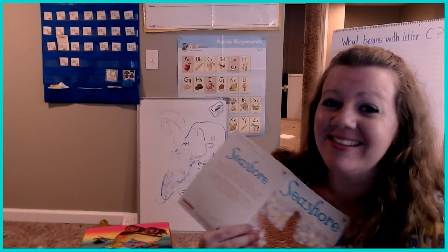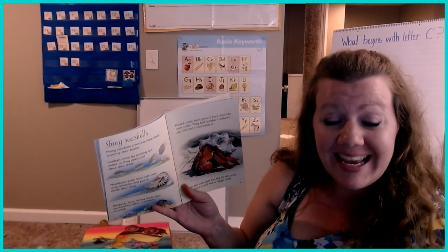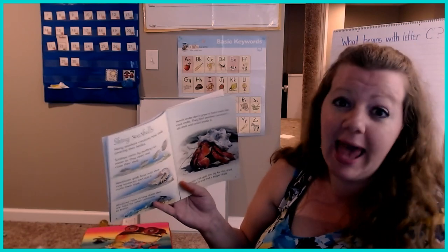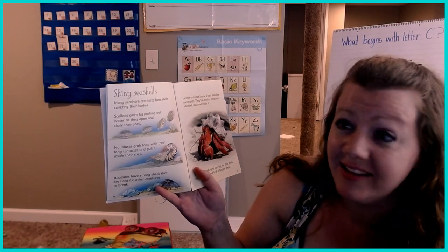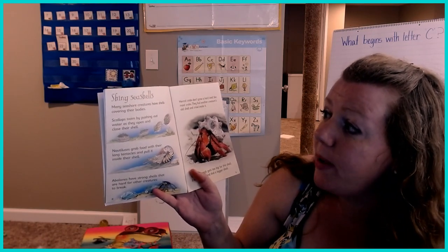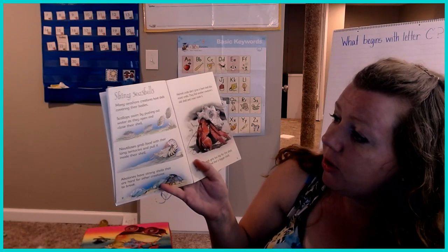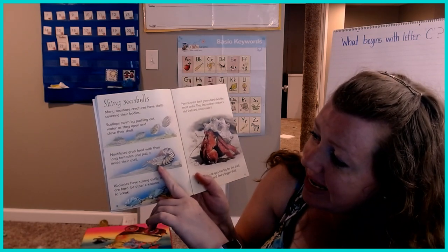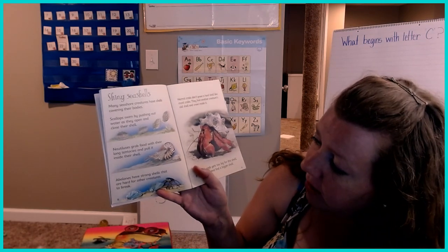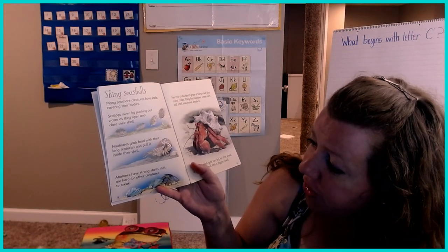Shiny seashells! I love seashells — I like to go to the beach and collect them. Do any of you collect seashells? Many seashore creatures have shells covering their bodies. Scallops swim by pushing out water as they open and close their shells. Nautiluses grab food with their long tentacles and pull it inside their shell. Abalone have strong shells that are hard for other creatures to break.